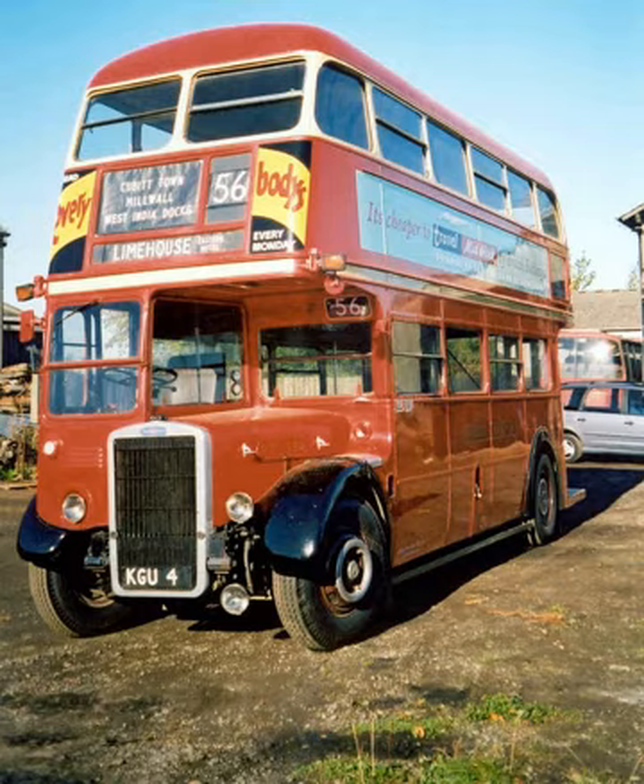Another export customer to take domestic type Titans was Southwestern Bus Company of Ceylon, which took a batch of standard Leyland PD-2/1 in 1949. After CIÉ, the largest customer for the OPD-2 was the New South Wales DGT who took over 300, triple sourcing its double-deck requirement with AEC Regents and Albion Venturers.